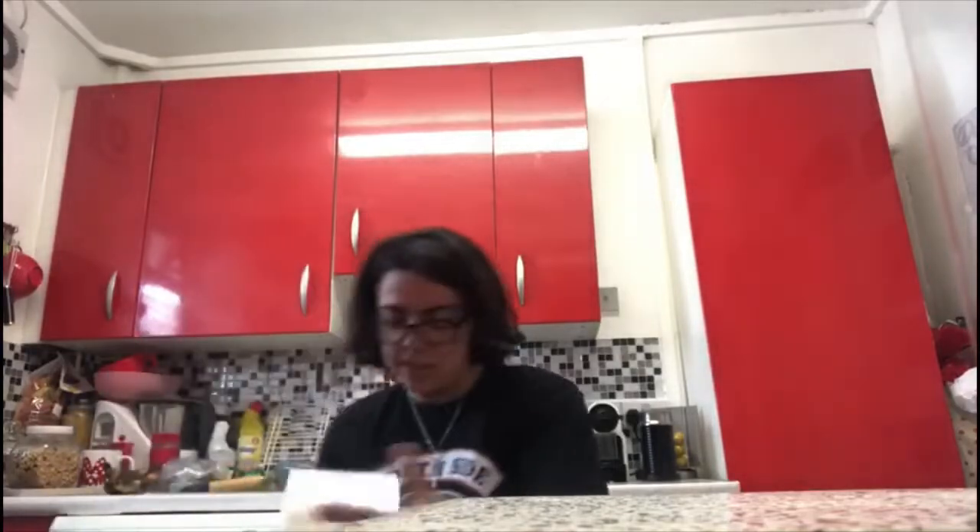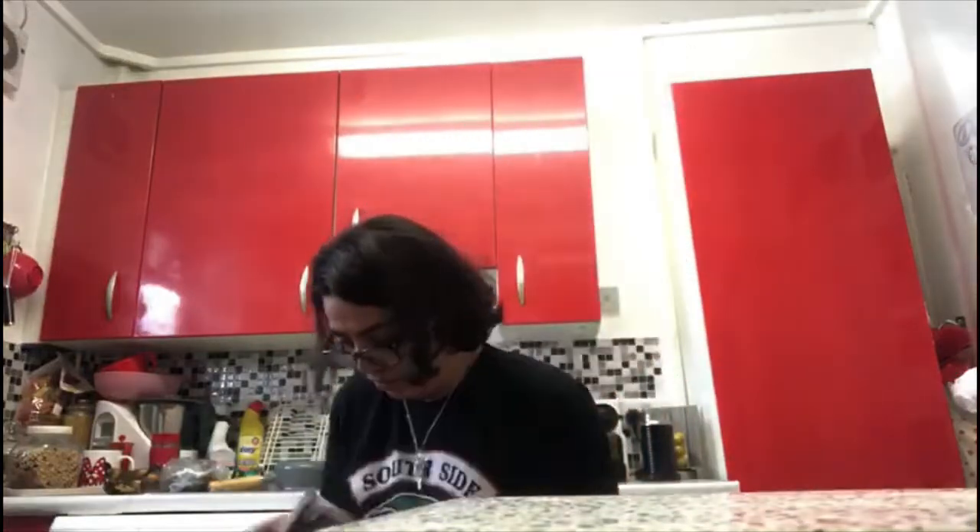So these are the four Stranger Things Pops I got. The first is Steve with sunglasses, number 638. On the back they have Eleven, Steve with sunglasses, Bob in Scrubs, Billy and Hopper with Vines. I love Steve — I love him in this episode.